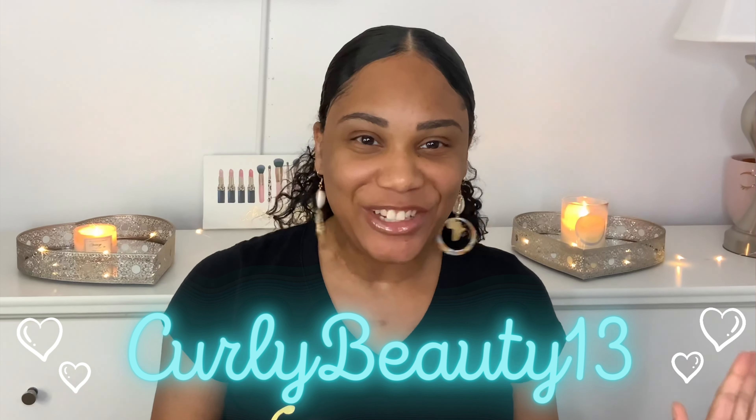Hi and welcome back to Curly Beauty 13. I'm Tiffany and I'm here with another unboxing. Today's unboxing is from a company that I've used in the past and loved but I haven't used them in a while, so I'm glad to come back and try out their products again. This purchase was made a while ago so I don't even remember what I ordered, but I know there was a sale and I probably ordered a good amount. So let's get that opened.